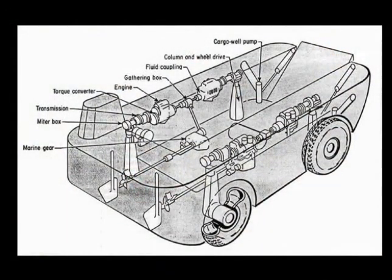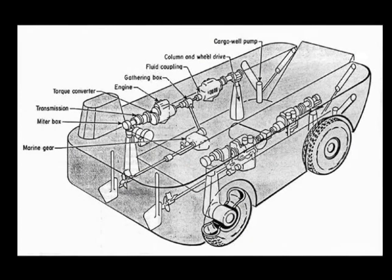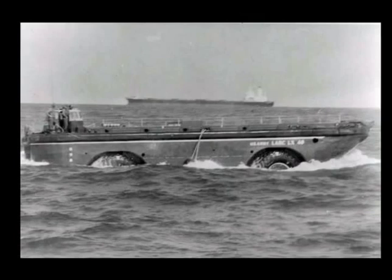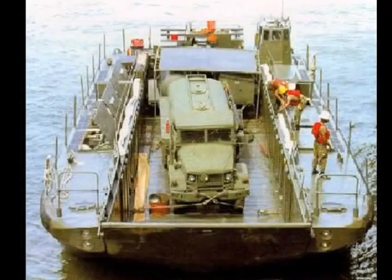Lighter amphibious resupply cargo vessels, or LARCs, were built at several different U.S. shipyards for the United States Army in the 1950s and 60s. They came in sizes ranging from the smallest LARC V, capable of transporting 5 tons, to the largest LARC LX, which is capable of transporting 60 tons from ocean to inland. LX is the Roman numeral for 60.